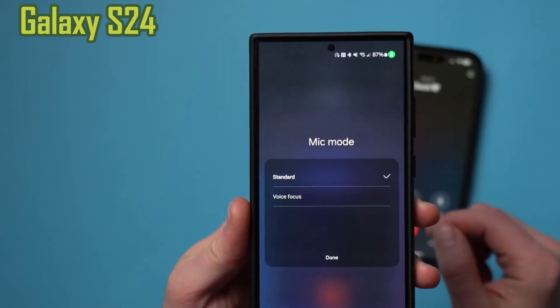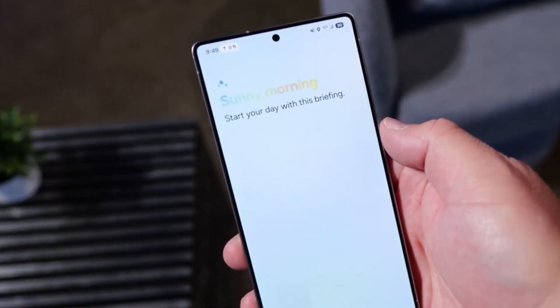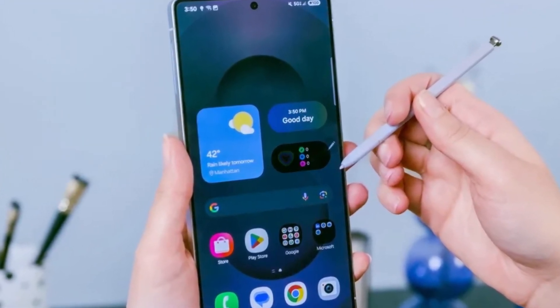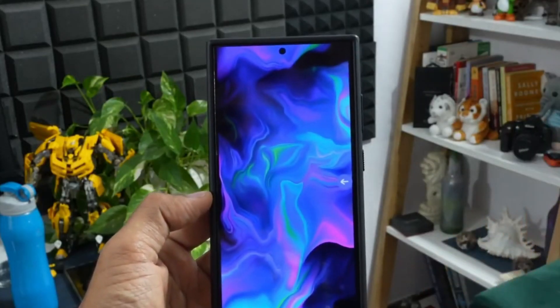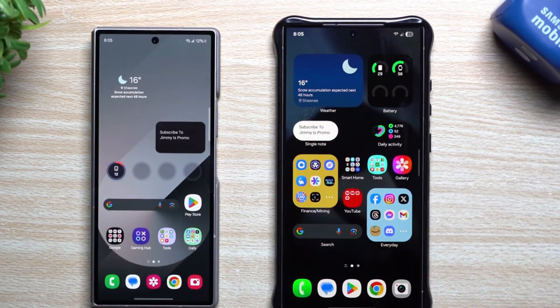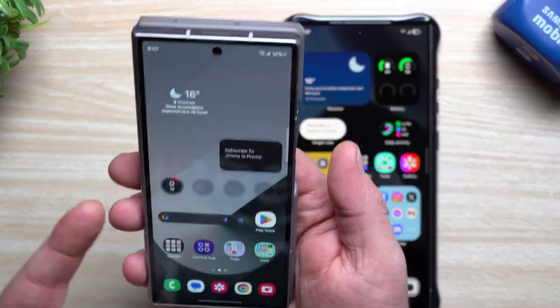If you're using a Galaxy S24, you might already have the update or see it very soon. For everyone else with a supported device, it should follow shortly. Samsung usually speeds up these rollouts once they begin, so you shouldn't have to wait too long. All in all, One UI7 is shaping up to be a solid update. It doesn't just make your phone look better — it adds tools that actually improve how you use it day-to-day.